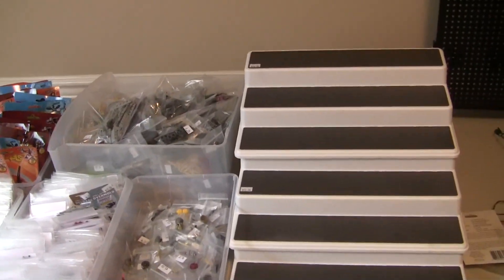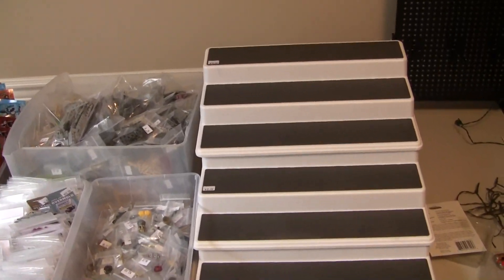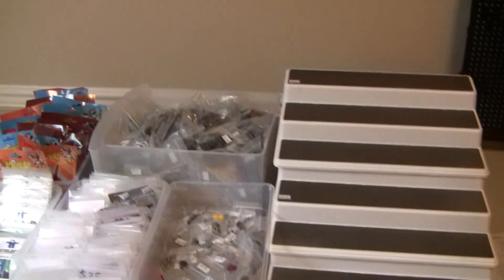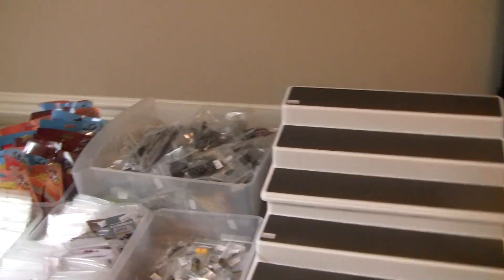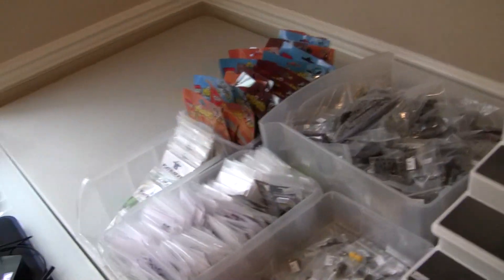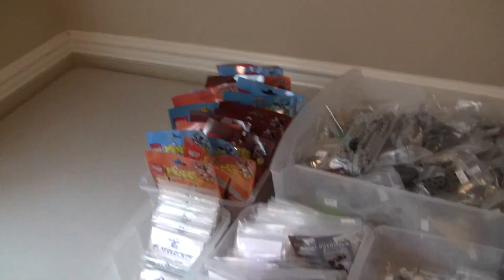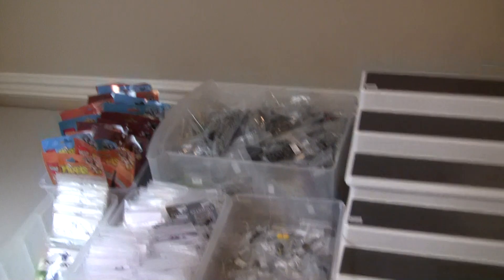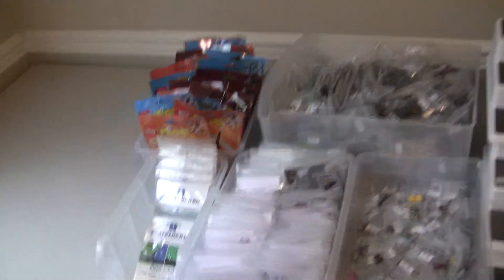First off, BritCon is in six days. By the time you see this it will probably be Monday, but I'm recording this on Saturday. I've been slowly setting up my BritCon table like I'll have it at the convention, and I'm going to go over kind of what I'm bringing to BritCon, some new stuff that's coming out, as well as the mess that is my Lego room.